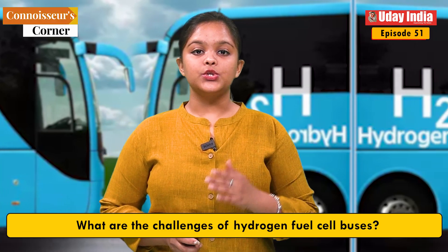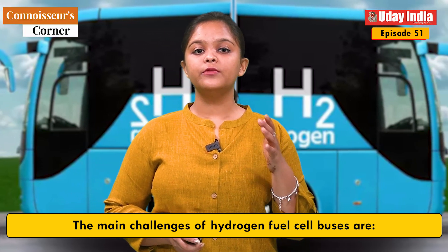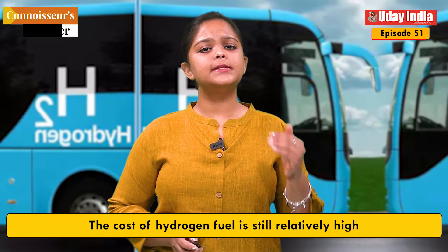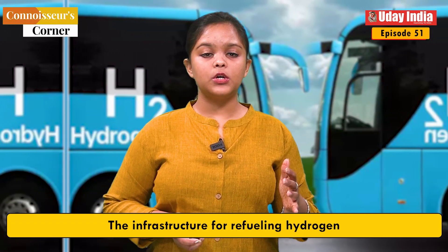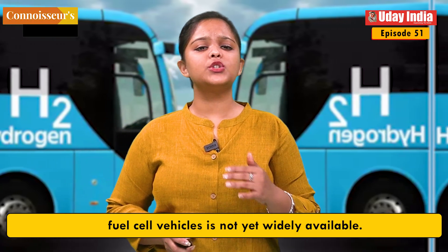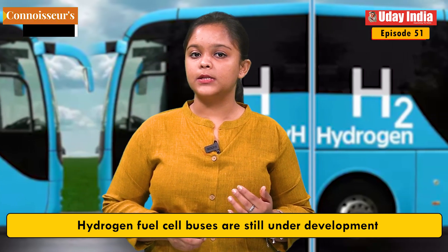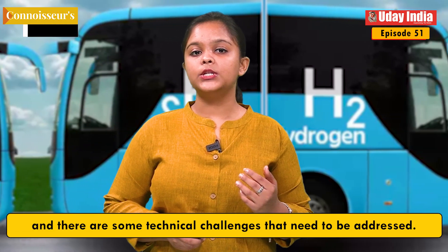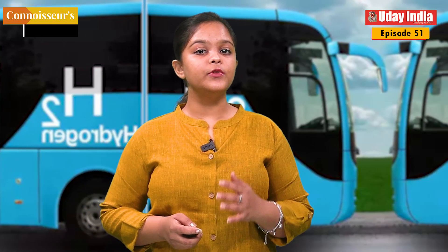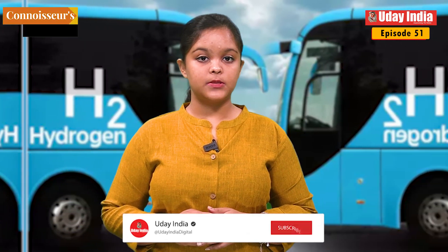What are the challenges of hydrogen fuel cell buses? The main challenges are that the cost of hydrogen fuel is still relatively high, the infrastructure for refueling hydrogen fuel cell vehicles is not yet widely available, and hydrogen fuel cell buses are still under development with some technical challenges that need to be addressed. Despite these challenges, hydrogen fuel cell buses have the potential to play a major role in the future of public transportation.